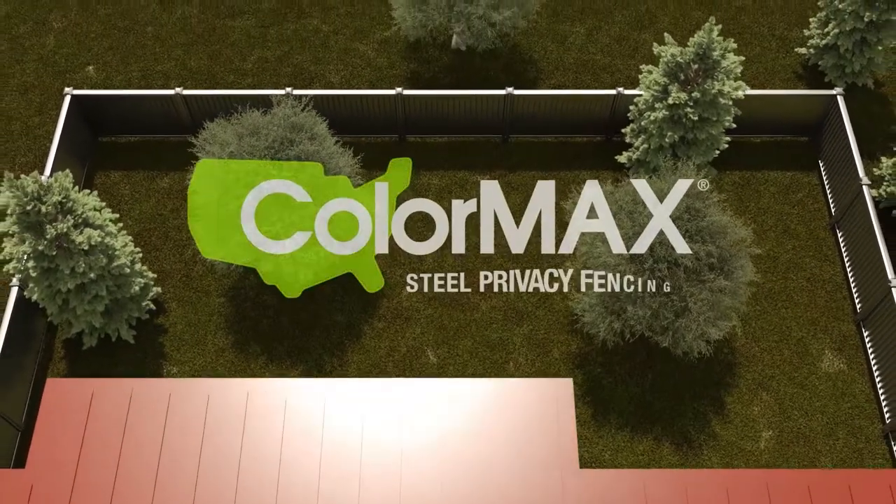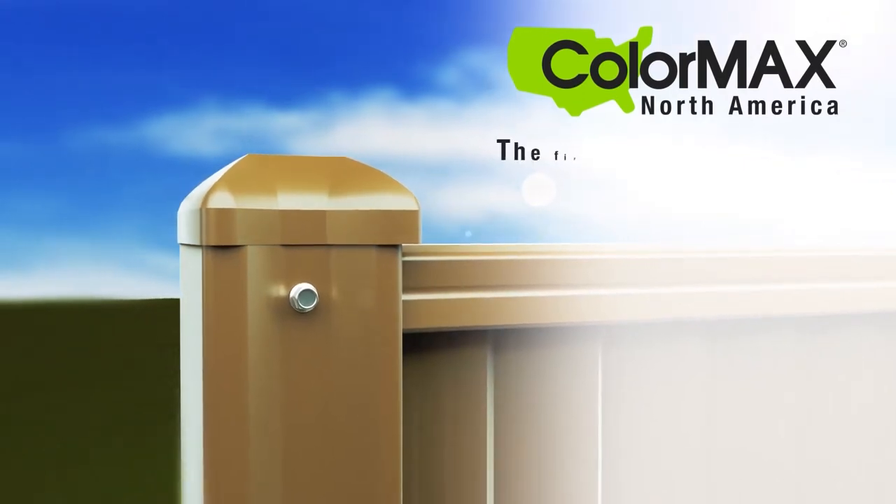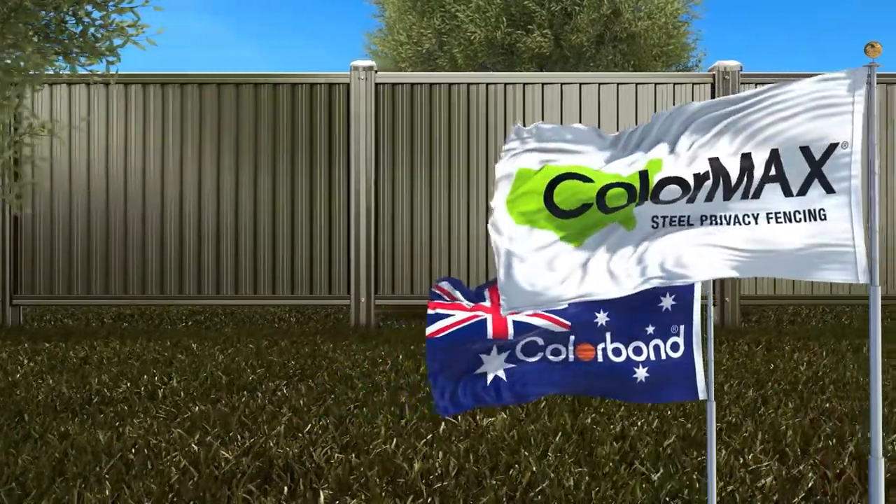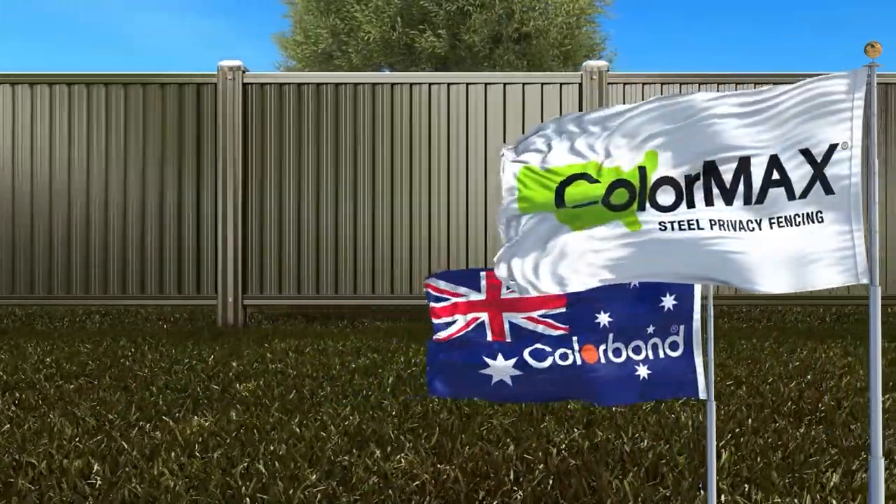Steel privacy fencing is a product that avoids all the headache. ColorMax North America is the first U.S. fence supplier to offer consumers, installers, and wholesalers ColorMax steel privacy fencing made with ColorBond steel from Australia.